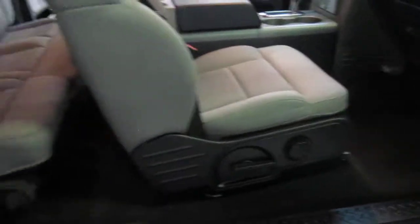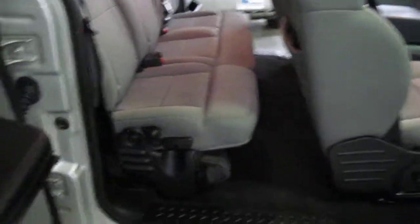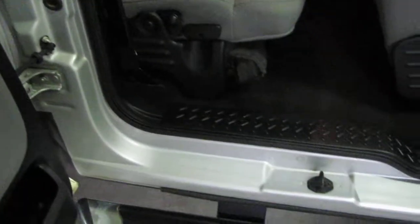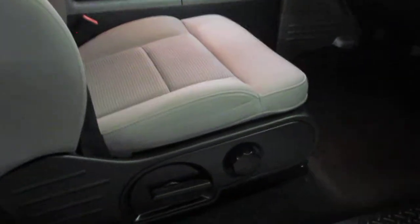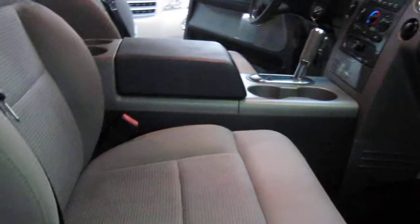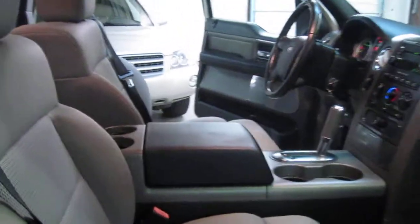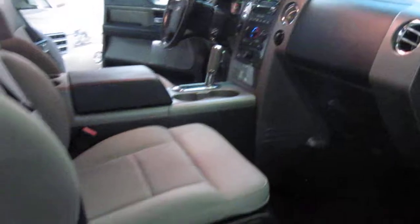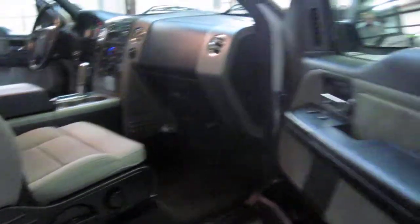Moving around to the passenger side, I'm just going to open both doors here. Nice and clean, beautifully detailed, ready for its new owner. The passenger side front seat is a manual seat — just want to make everybody aware of that. But it's a nice comfortable truck for travelling, and perfect for off-road if you need it, with the 4-wheel drive system.